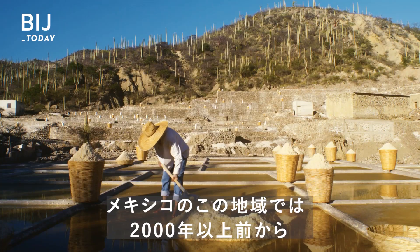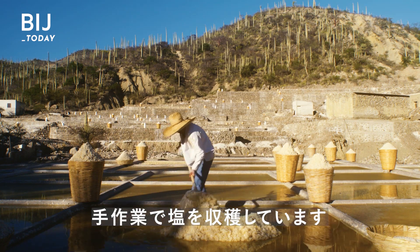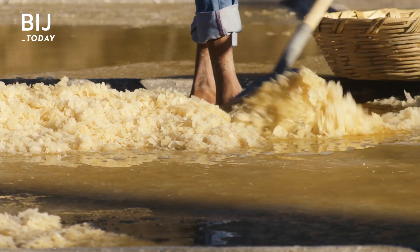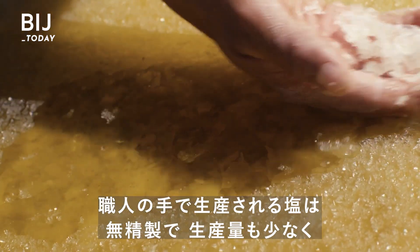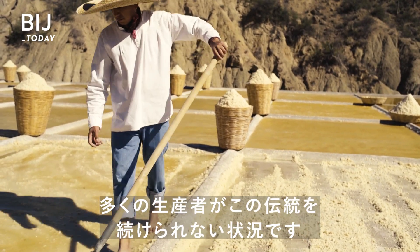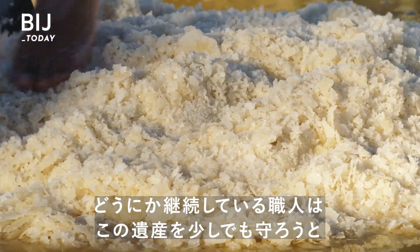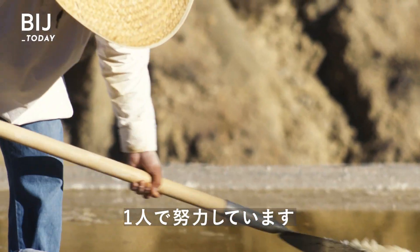Indigenous people have been harvesting salt by hand in this part of Mexico for over 2,000 years. But today, half of these salt pools are abandoned. Unlike table salt, this artisanal variety is unrefined and made in small batches. But the work pays little, and many producers can't afford to carry on the tradition. Those who do remain often work alone, in a last effort to save this piece of their heritage.